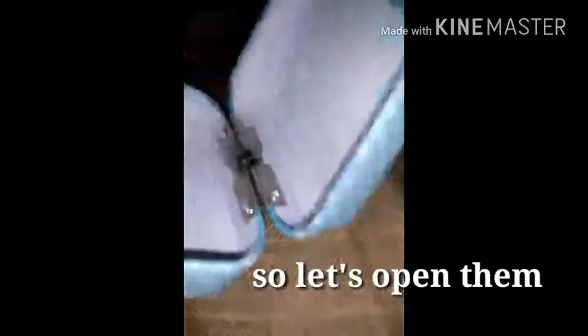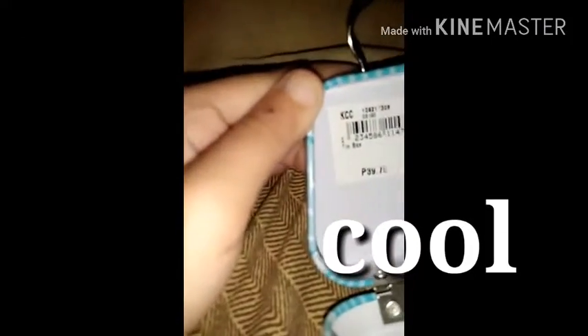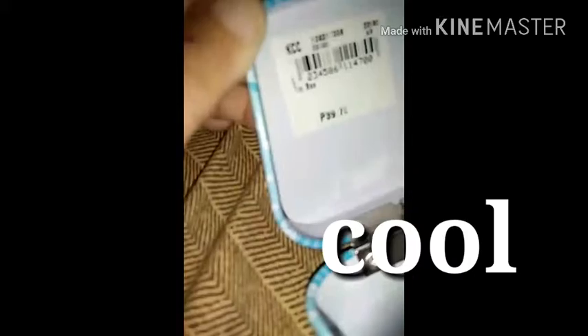Here it is. I already opened it, so you can see it's KCZ. It's 39 and 65, and 10 box. So it's really cute. I love the detail on the front and in the back.